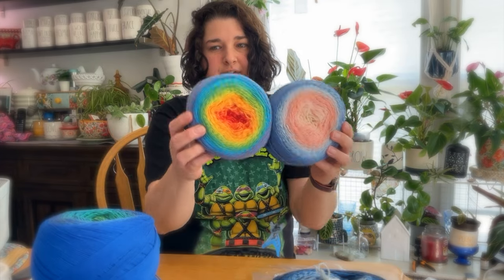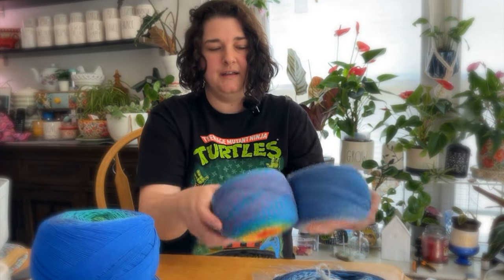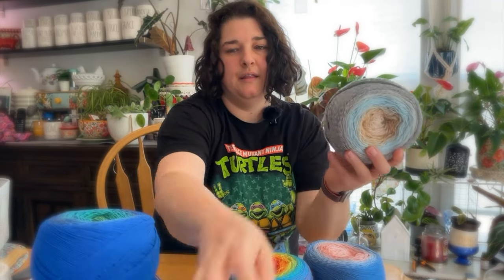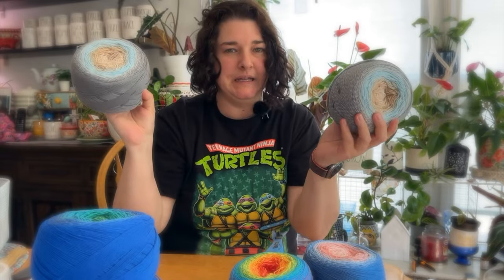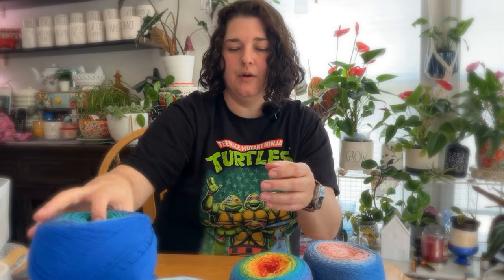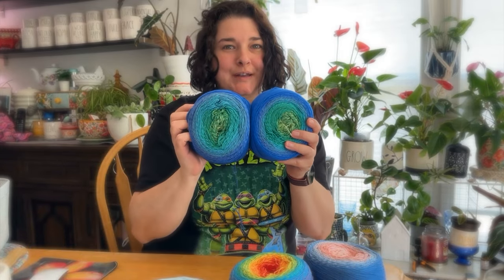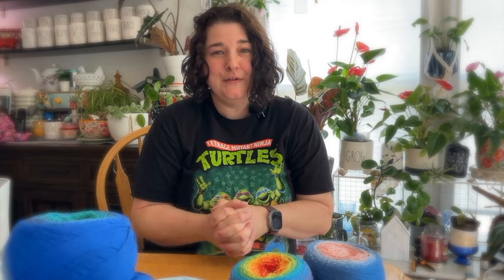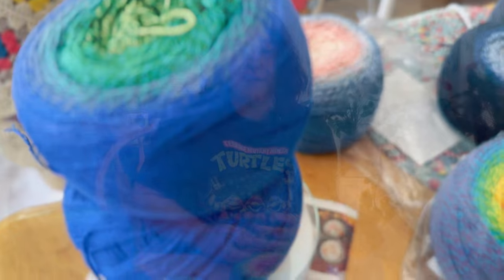So what do you guys think? Which one's your favorite? The Atlantic Ocean, the mystery mill end beachy theme, or the peacock — we're naming this one peacock. Let me know down below. Thank you so much for watching. If you enjoyed this, please give it a thumbs up, and if you haven't already, consider subscribing for more yarny content. Until next time, you can find me here.